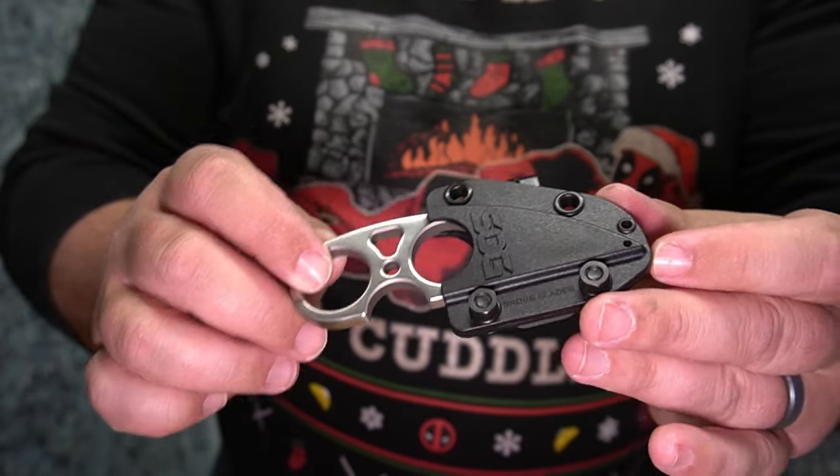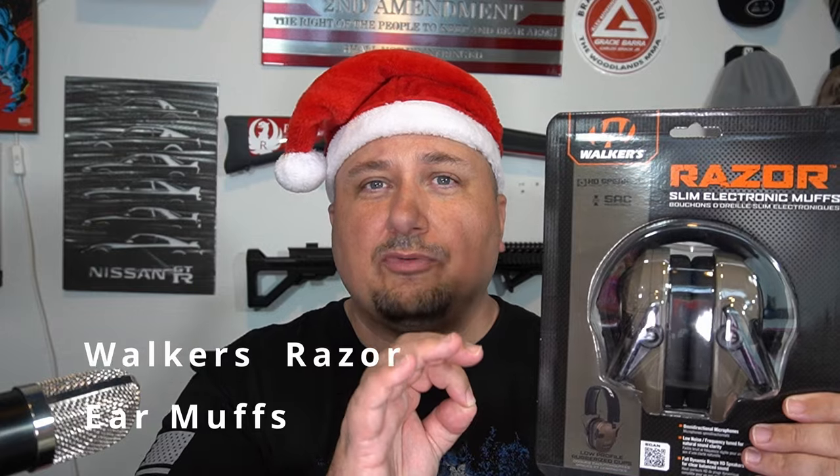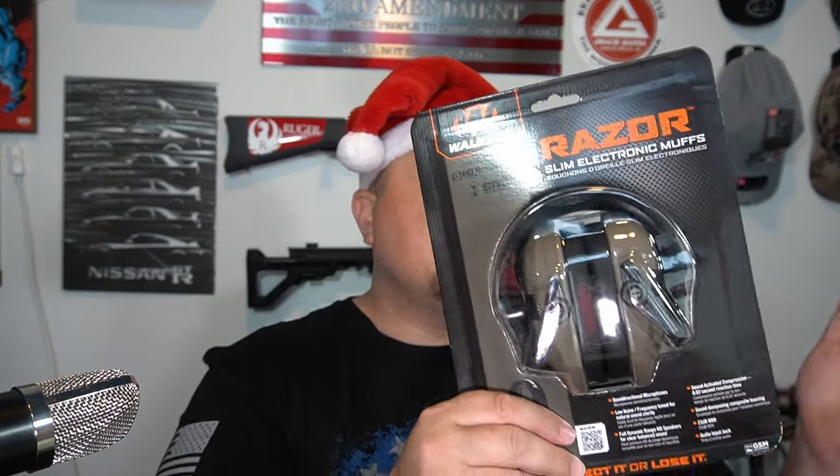Next up is hearing protection — something near and dear to my heart. A lot of people don't think about hearing protection until it's too late. If you're a young shooter especially in your 20s and 30s, take care of your ears now, because when you're in your 50s and 60s it's going to go away. I'm starting to have a little hearing loss myself, so now I double up — I use plugs and muffs. We have the Walker Razor slim profile muffs; these are fantastic, they're electronic, and I have three pairs of these.